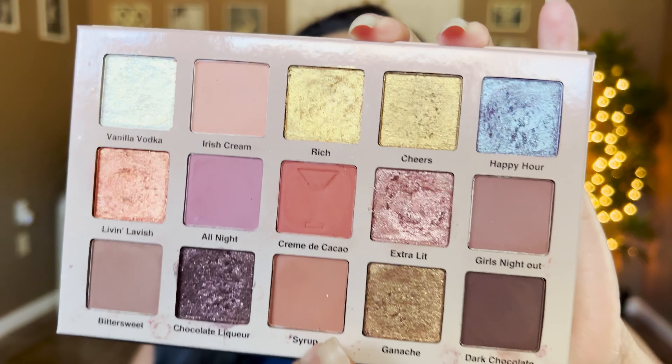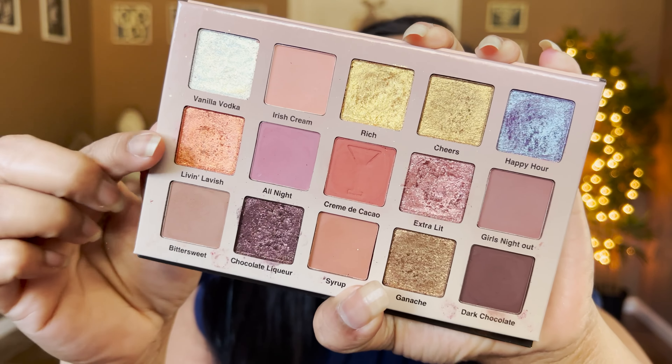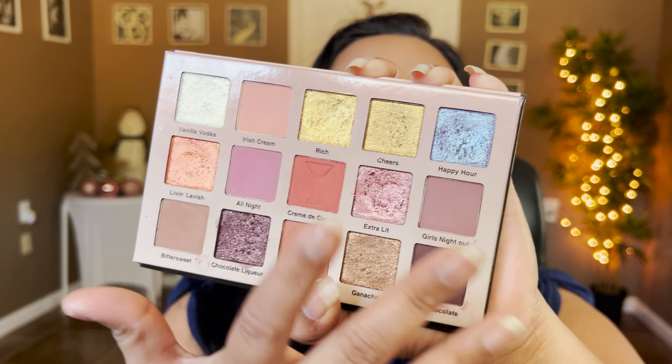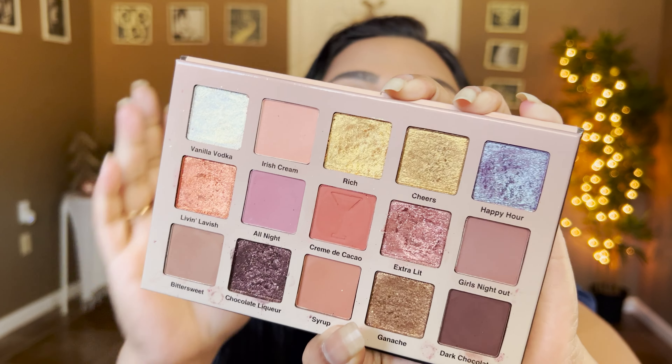Another brand I absolutely love is Glam Lights, and specifically the Chocolate Martini palette — this just swept me off my feet. It's a neutral palette with a twist. I love my purples and the pop of orange in this palette gives you so much more to work with. You can go goldeny, coppery, rosy — it's so pretty. Glam Lights has a very right price point considering indie brands tend to be more expensive, and the quality and formula they deliver is excellent.